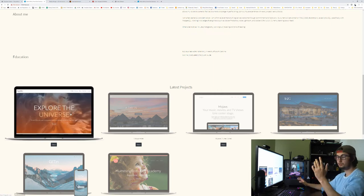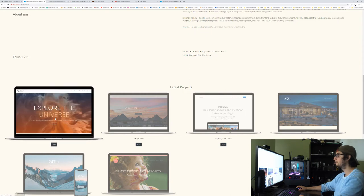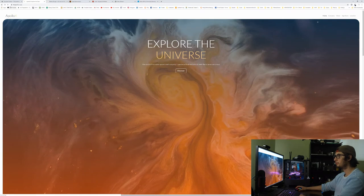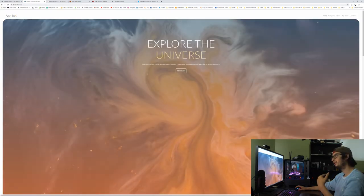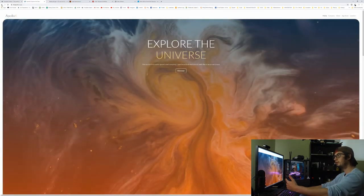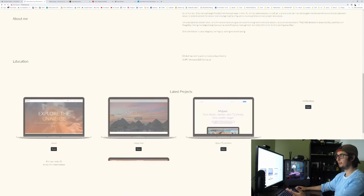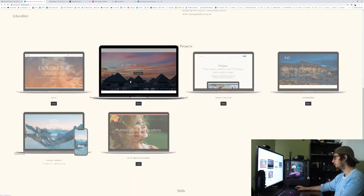We got the repo link — clicking it gives us the code and the hosted link. One thing I'll say: try to make the hosted link open in a new tab instead of taking over the current tab, so visitors can just close it and come back. It happens where you go into a site, get lost going through pages, and then realize you've closed the portfolio. That's just a personal preference. These projects look really good.